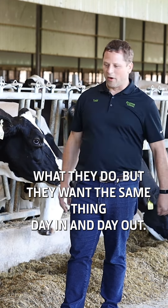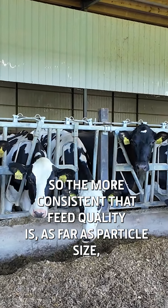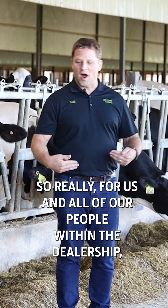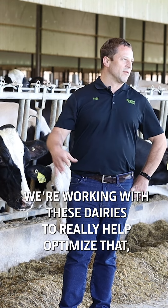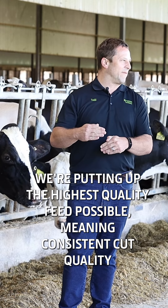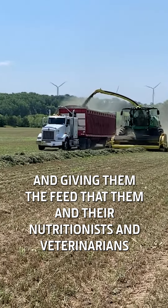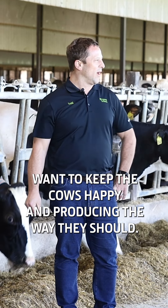They want the same thing day in and day out, so the more consistent that feed quality is as far as particle size, the happier they're going to be and the better production they're going to be putting out. For us and all of our people within the dealership, we're working with these dairies to really help optimize that — putting up the highest quality feed possible, meaning consistent cut quality, and giving them the feed that them and their nutritionists and veterinarians want to keep the cows happy and producing the way they should.